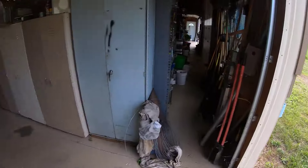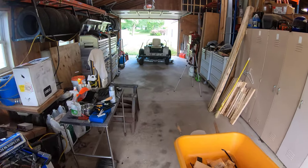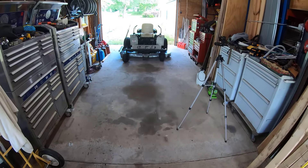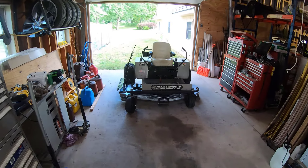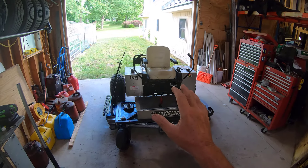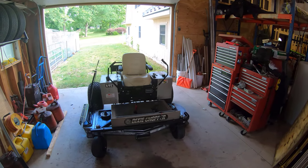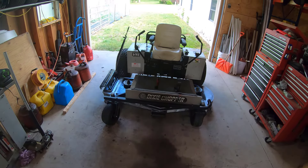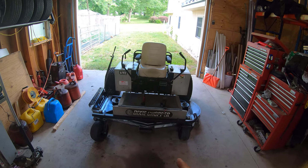Before there was a motorcycle here - a Yamaha Royal Star Venture - that sold. I had to spend some time working on that. Last year I was pretty sick, so the Dixie Chopper ended up sitting on the back burner. I really did not get around to doing maintenance on much of the equipment last year at all.